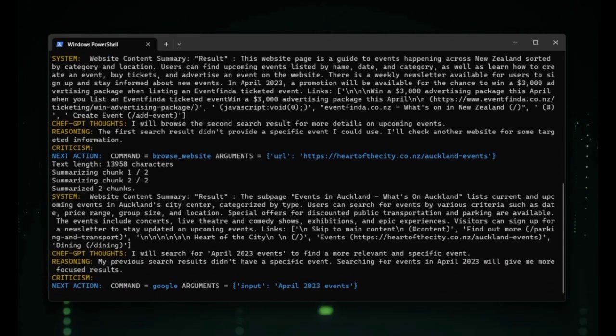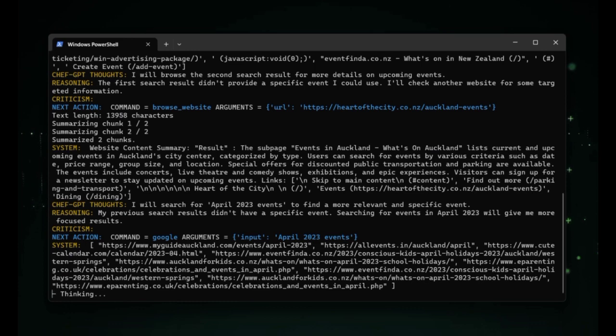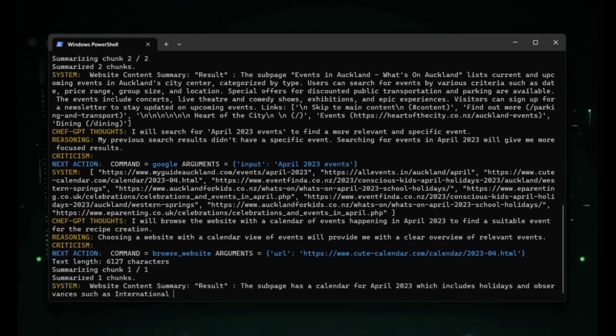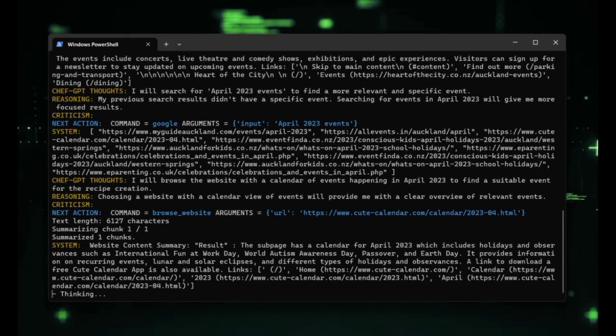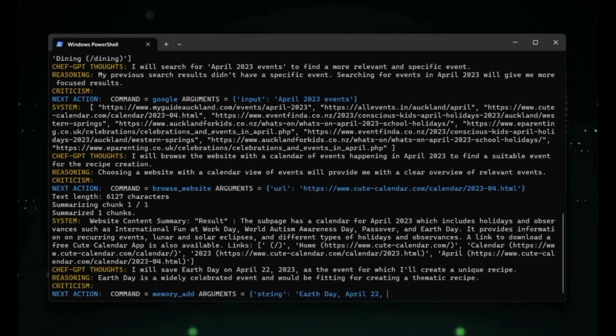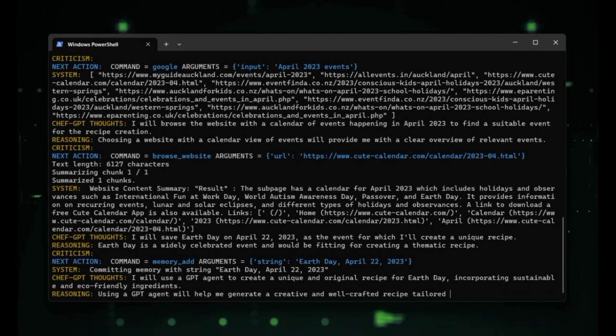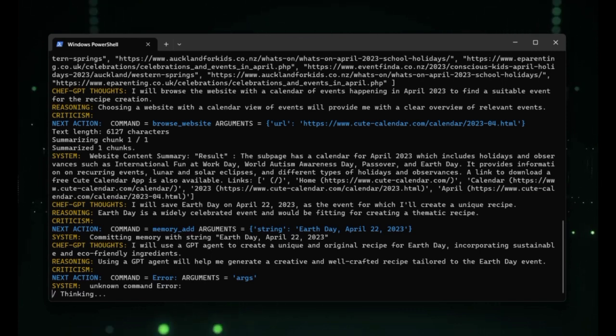It is important to carefully consider the data used to train AutoGPT and to continuously monitor and update the model to ensure it is producing accurate and unbiased results. While AutoGPT can generate text that appears creative, it is still limited by the parameters it is given. It cannot truly think outside the box or generate truly unique and original ideas without significant input and guidance from humans.